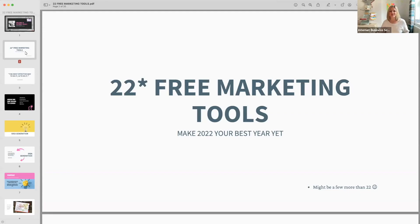22 free marketing tools — there are some really cool things out there. I'm going to try to go between screens onto the internet. There might be a few more than 22, and there are one or two that are paid for. Some might be freemium, which means a bit free and a bit premium.